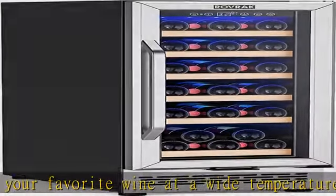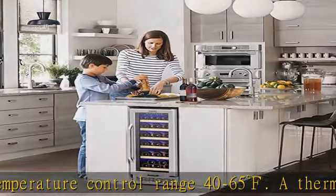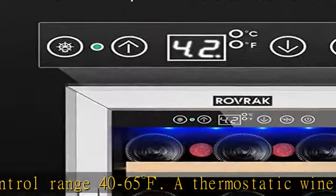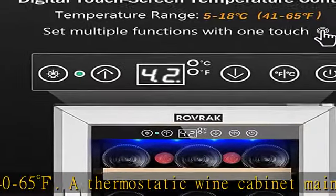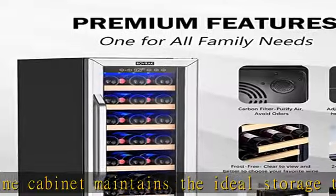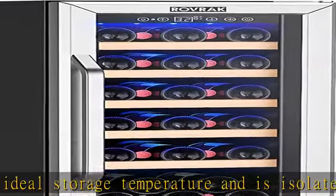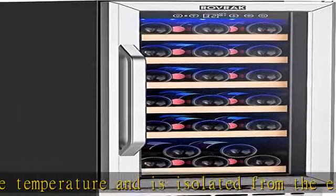Fashionable and functional design: this Rovrik wine fridge dimensions are 15x23x34 inches. Built-in or freestanding, it fits in almost any kitchen or dining area. A stylish double-pane temperature glass door provides a clear view of your wine collection while preventing UV light. Perfect gift for husband and wife.